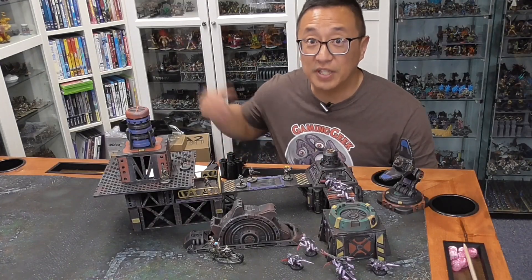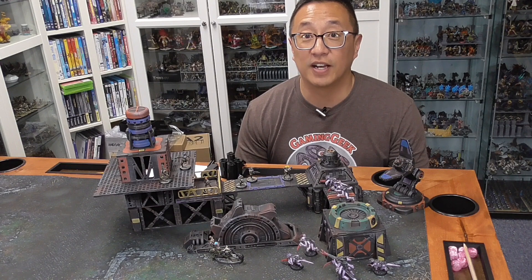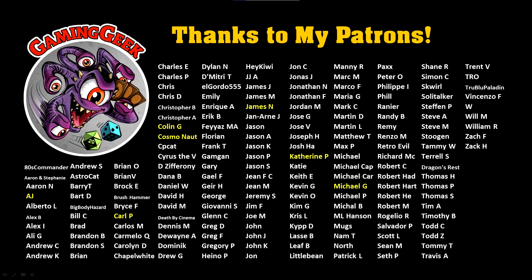In this video, I show you the Zectonium Prison Mines Kickstarter that's going on right now. But before we get into today's video, I want to give a quick shout out to all of my Patreon supporters. You are all so awesome for supporting my channel. Thank you so much.